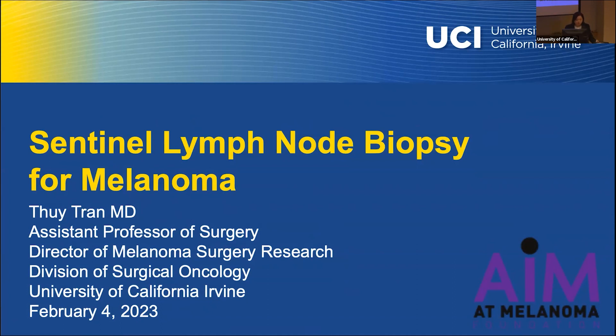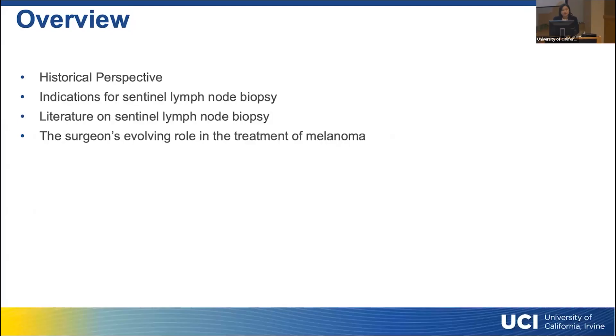I'm going to be talking about sentinel lymph node biopsy. I'll briefly talk about the historical perspective — the history of how we manage the lymph node basin — discuss indications for sentinel lymph node biopsy, the literature on it, and the surgeon's evolving role in the treatment of melanoma.